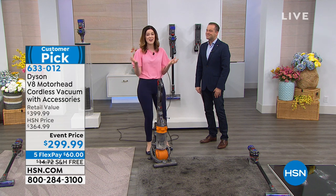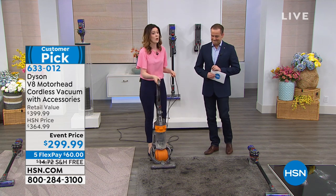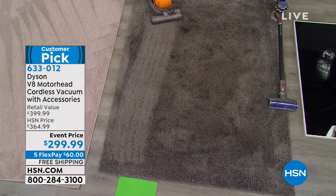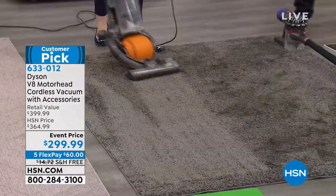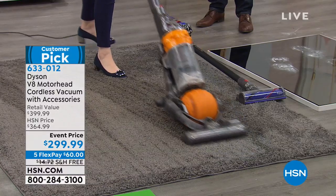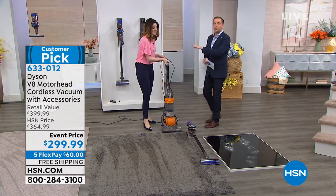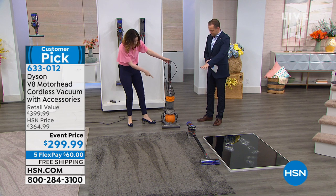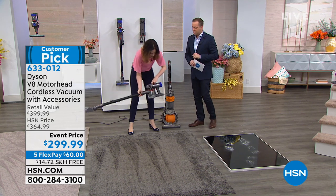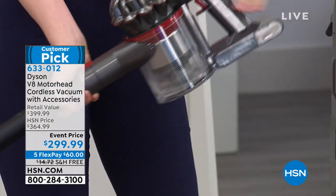I'm going to do the Dyson difference. I encourage you to do this — vacuum with your current vacuum, even if it's a Dyson, and then take your Dyson V8 and go over the exact same area. I start with an empty bin. This is our brand, just older technology. Everything gets better. And I'm already tripping over this cord. The bin has stuff in it after going over with the older model.